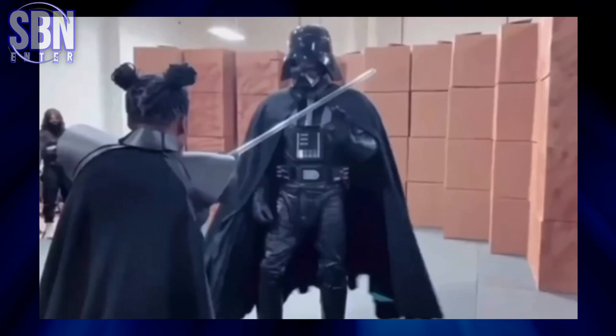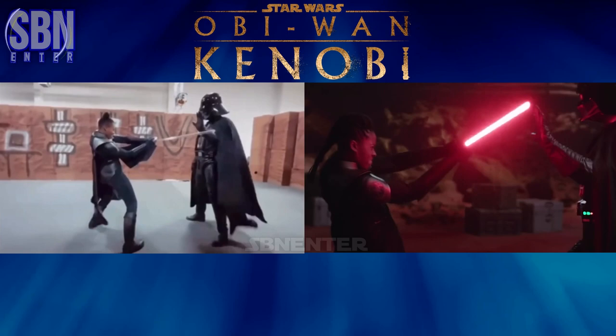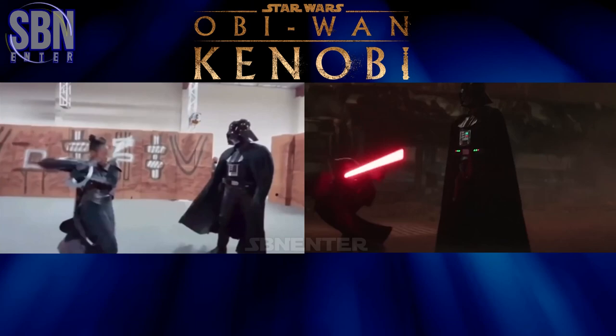I always enjoy watching behind-the-scenes stuff, as well as saber fight choreography. Just look how Vader stopped her at every attack. I think it's nice. Also, it's pretty cool how they implemented that move. It's typically used in kung fu movies.